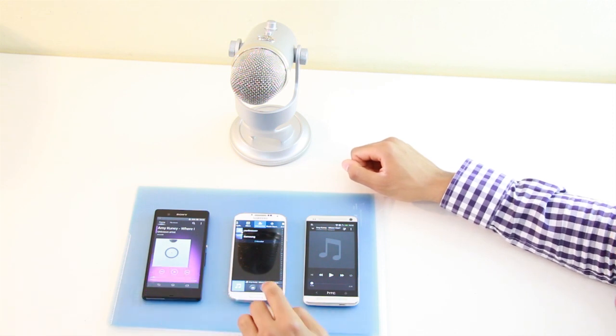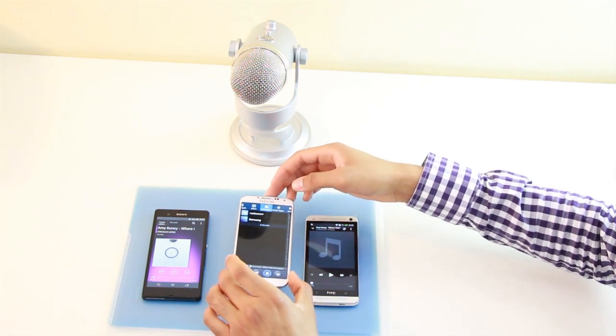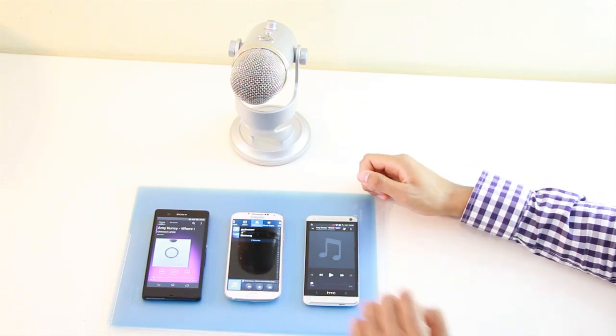That was the Xperia Z, now the Galaxy S4. And the HTC One.